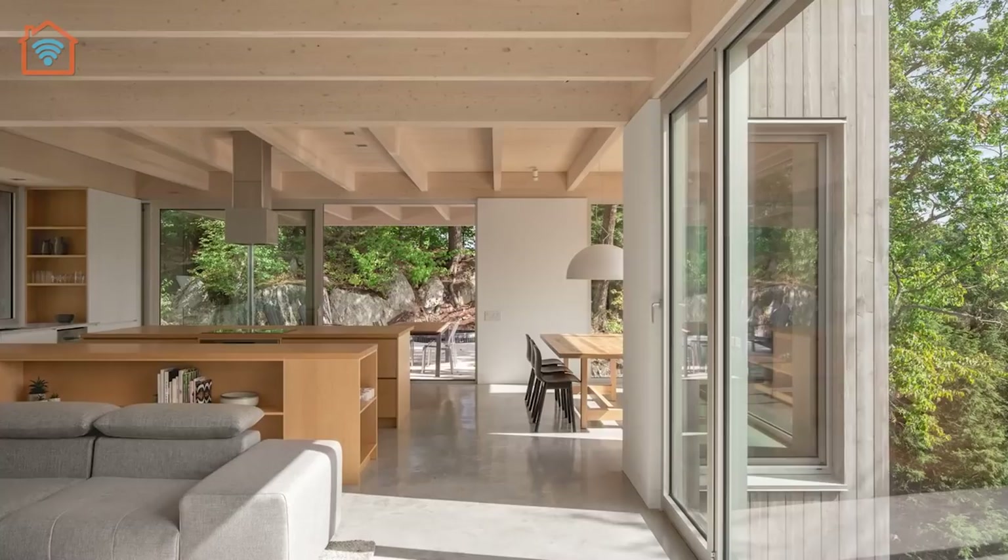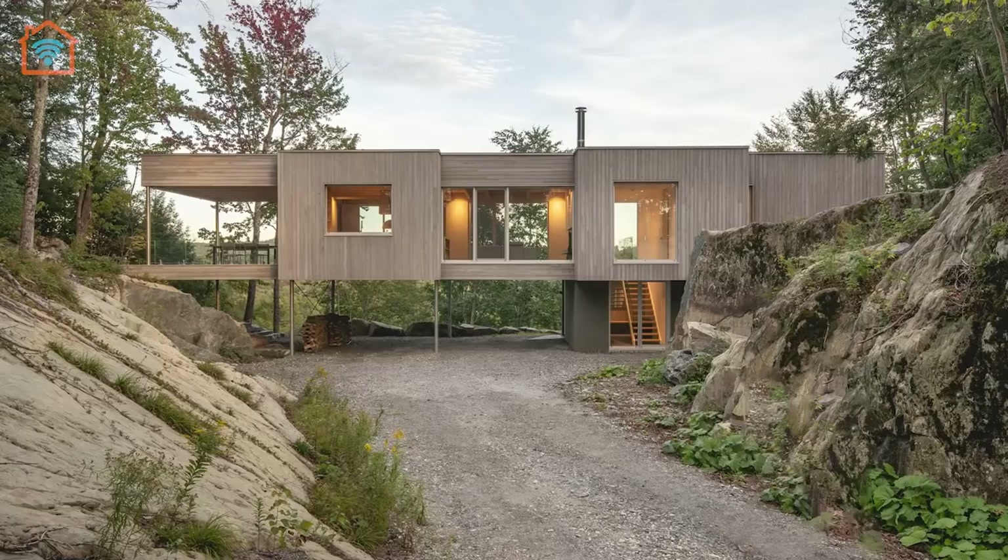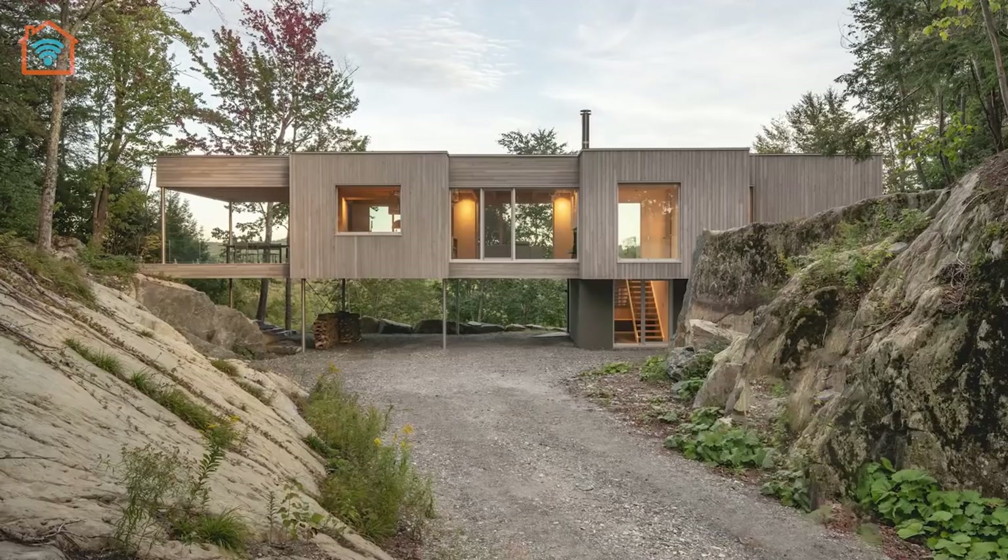Born of a client's desire to reconnect with the natural environment, Forest House attempts to distill the essence of a place by folding the landscape into every nook and cranny of the home.